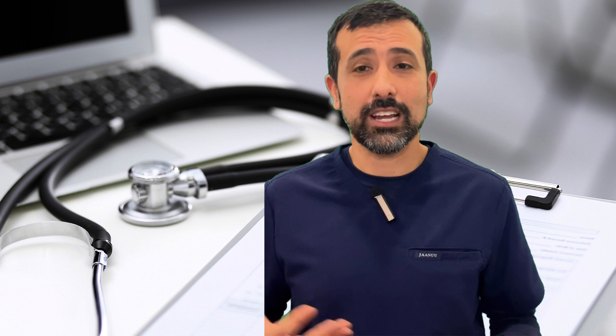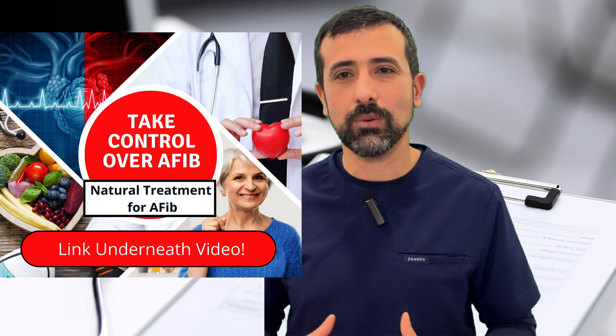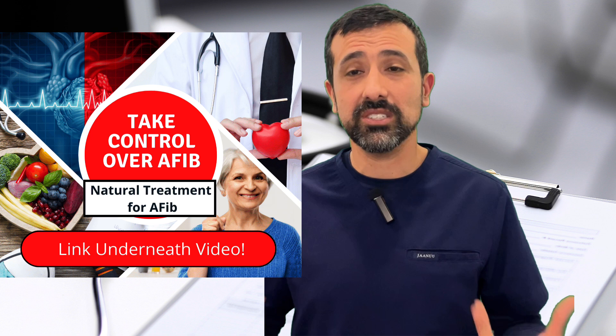That's why I created the Take Control Over AFib program — a step-by-step plan covering everything you need lifestyle-wise to improve AFib, all in one place so you can get results as fast as possible. There's a link underneath this video to learn more about the program, see what's included, and read testimonials from people who have taken it. Check it out and see if it's something for you. Otherwise, I wish you the best with your AFib.